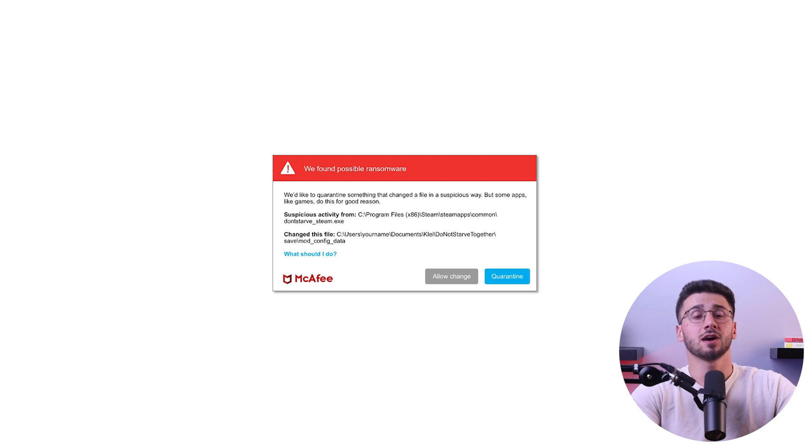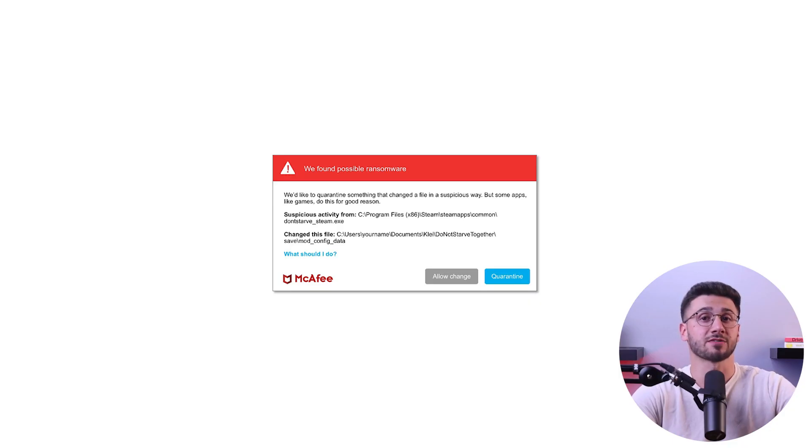The next feature is the ransomware protection feature called Ransom Guard. Not only does it detect ransomware in real time, but it also creates protected copies of any threatened files. So in the case that ransomware encryption removes files, you can easily retrieve your data from the backup files. It runs in the background and won't disrupt your activity unless a threat is detected, in which case you'll receive a notification.